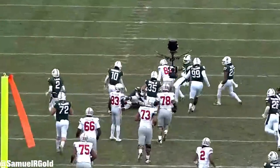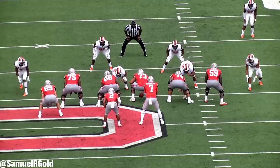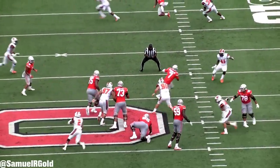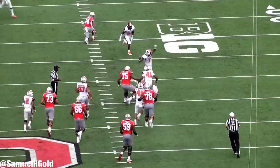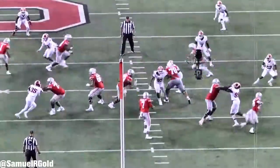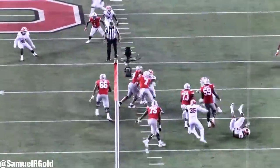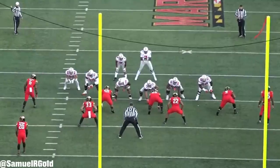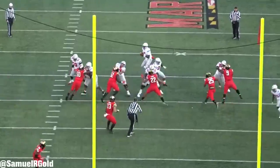Before we get to his pro comparison, I wanted to point out what another media member said about Haskins. Stephen A. Smith called Haskins more of a runner than a passer. Well, as you've seen by now, this is objectively wrong. With Haskins' 1.4 yards per carry average, and me literally writing down that Haskins can be a bit awkward while scrambling, please ignore everything Stephen A. Smith has to say.